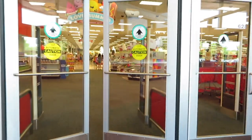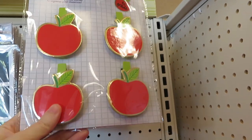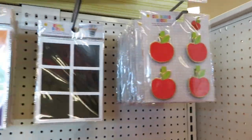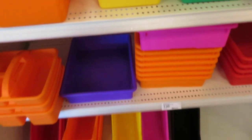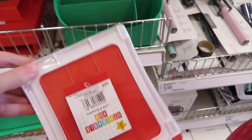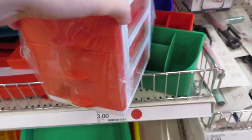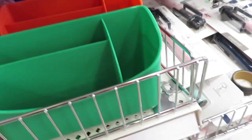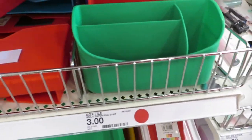Right when you walk into Target you usually see the dollar spot, so that's where I'm starting. Right above the buckets there are little knickknacks — some dry erase clothespin apple things that are really cute. Next there are chalkboard colorful and clear little pockets you can put on your buckets. The buckets come in different shapes and colors but you can only get them in store, not online, so check your local Target for stock.